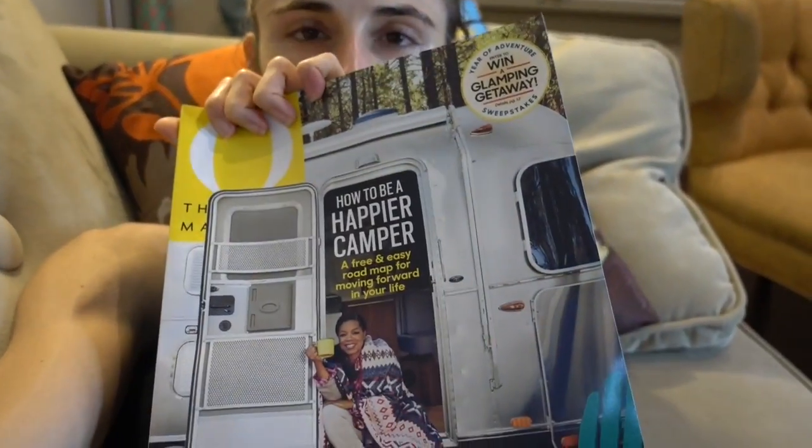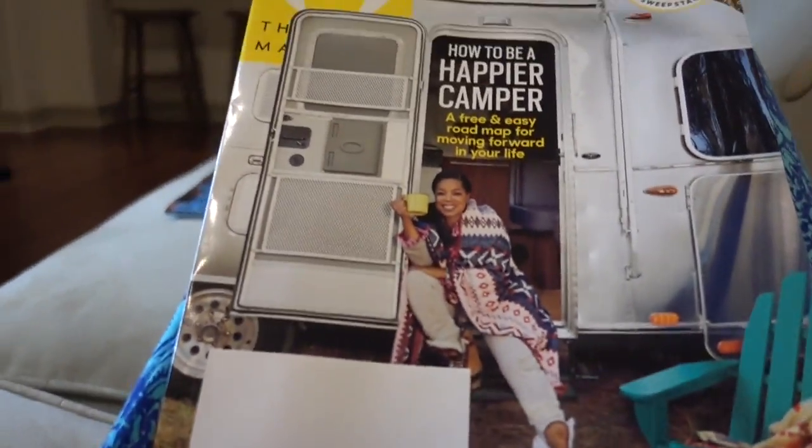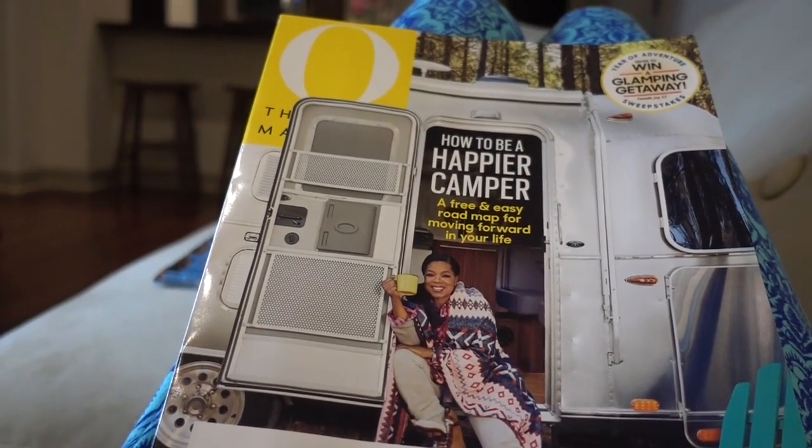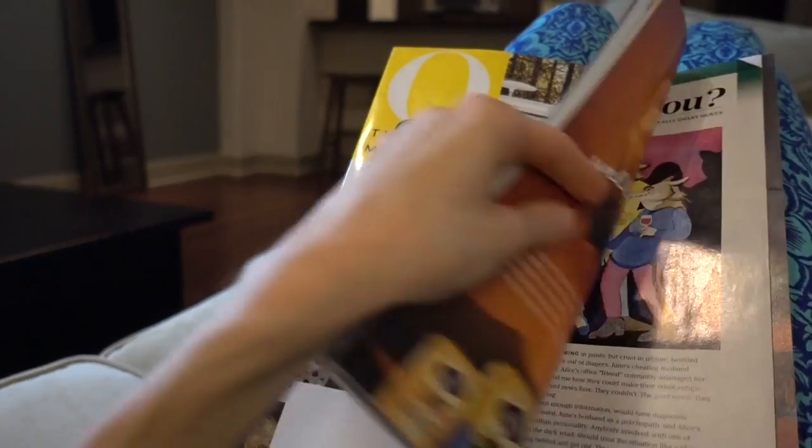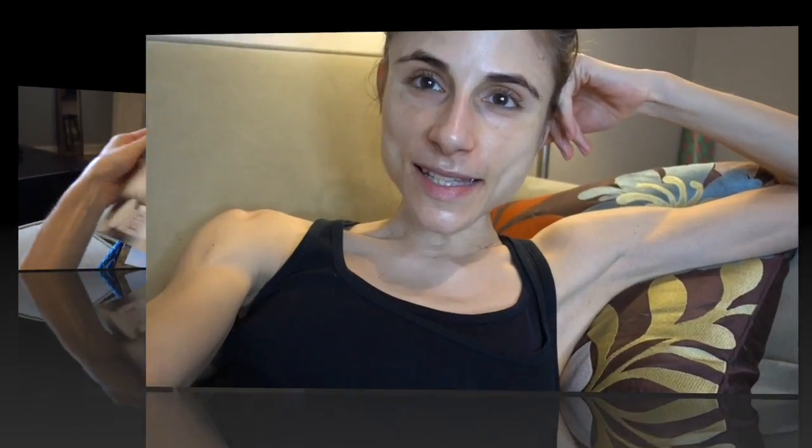Look what somebody just gave away — I'm so excited! An Oprah glamping magazine. Does it get any more zen than this? You guys know I love glamping and mini trailers — it's my new thing. Anyway, I'm going to conclude the vlog here. I hope you all enjoyed it and had a great hump day. Give this video a thumbs up, share it with your friends, and as always, don't forget sunscreen — and subscribe! I'll talk to you guys tomorrow, bye!